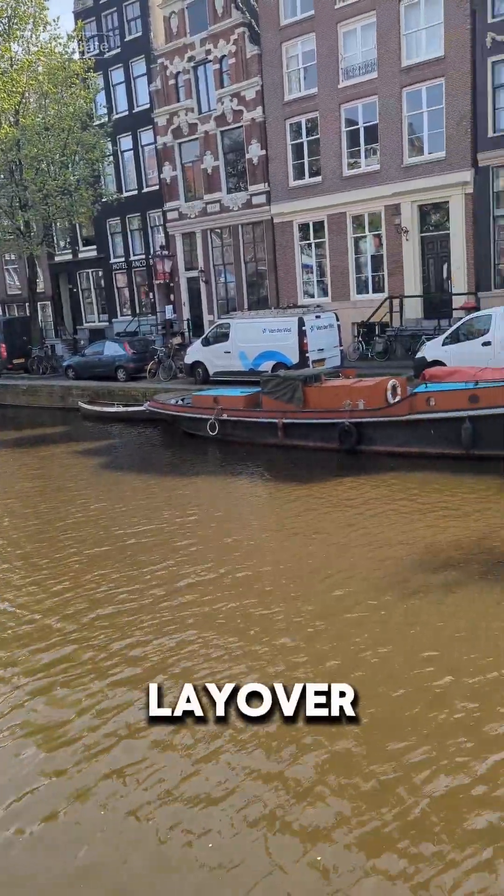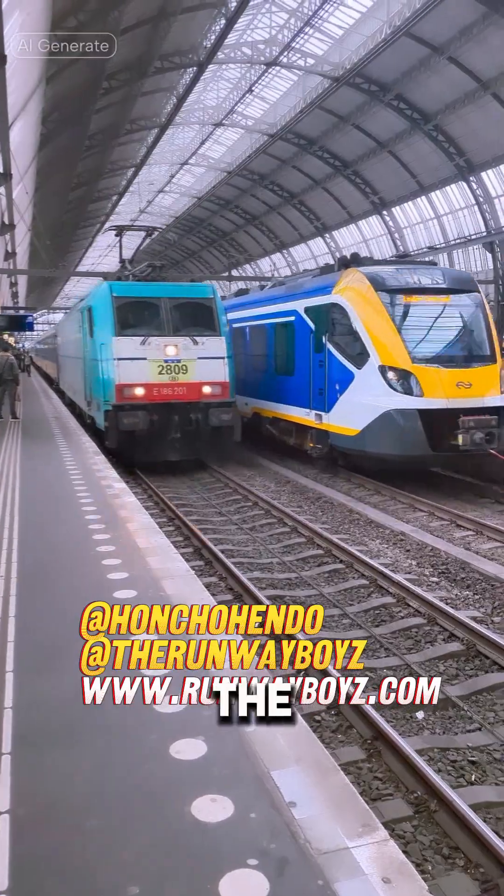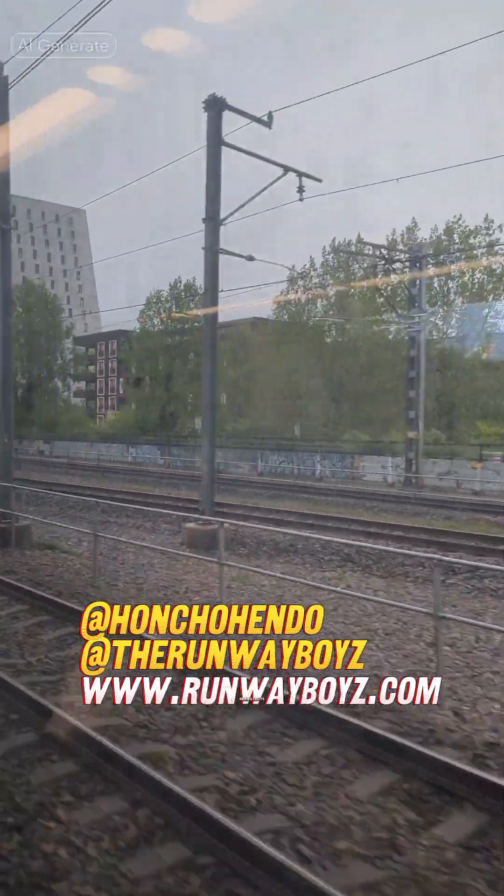I hope this layover guide was helpful. Make sure to give me a follow — Honcho Hendo on IG and the Runway Boys on IG. Also check out www.runwayboys.com for the best apparel for travel.